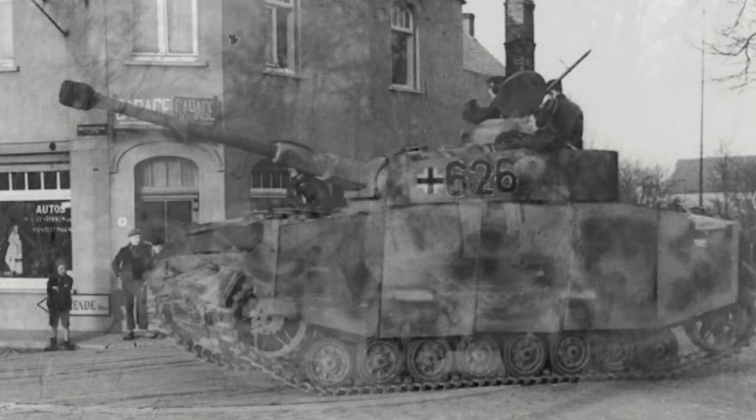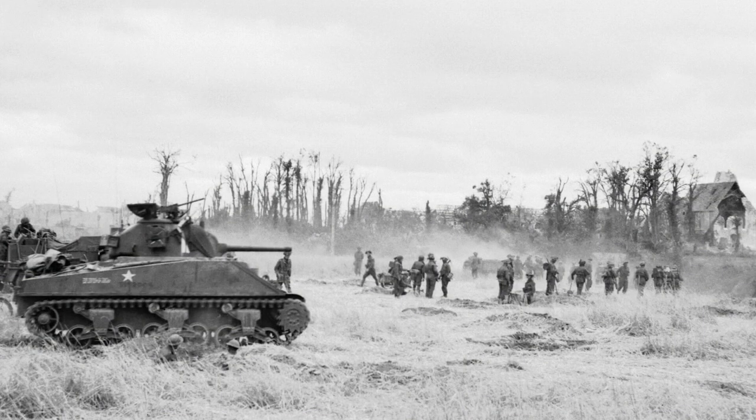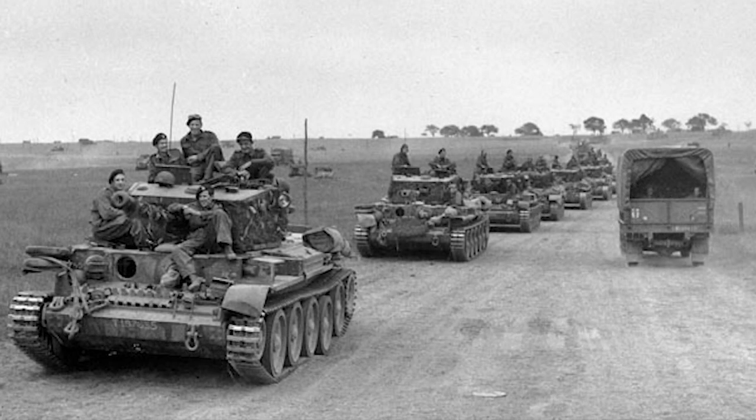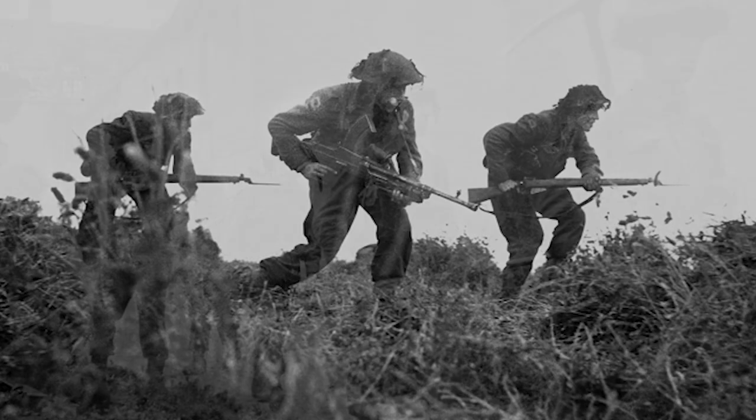They were able to repel the enemy, and by the next day, the British 3rd Division linked up with the rest of the British and Canadian elements and resumed their drive onward to Caen. To remember the efforts and valor of the 3rd British Division, I will be making a short series reviewing King & Country's DD-108 through DD-111.